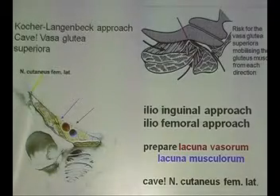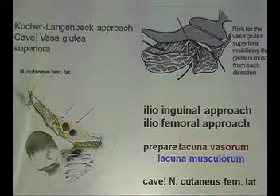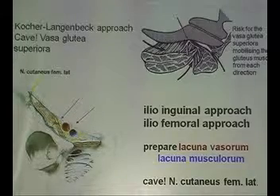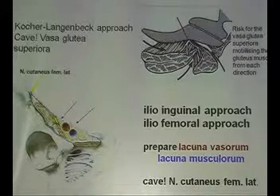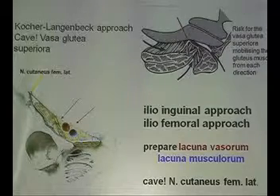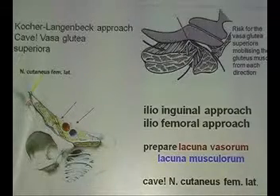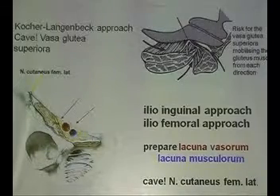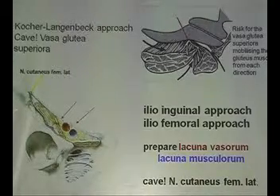Regarding surgical approaches: the Kocher-Langenbeck approach has the intraoperative problem of the Vasa Glutea Superiora posteriorly. If you cut this gluteal artery while dissecting with the posterior approach, you will not be able to stop it. You have to tamponade it because the artery slips away behind the pelvis — so be careful. In the anterior approach, there are two problems: the nervus cutaneous femoris lateralis, which is easily damaged. A trick to avoid this in the ilioinguinal approach is to simply chop off the tip of the anterior iliac spine, giving very nice relaxation of all the tissues so the risk for this nerve is no more there.